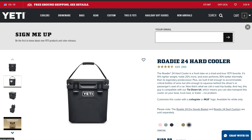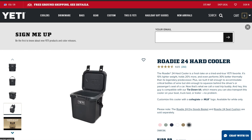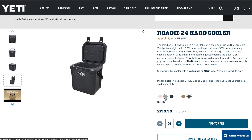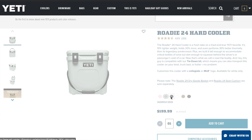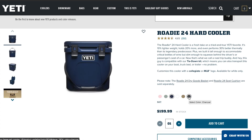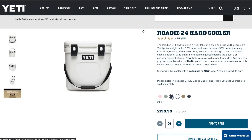The Yeti Roadie — you can't go wrong with one. I love my Roadie and I know a lot of people who love theirs. They come in different sizes, but the Roadie is the smallest of all the hard coolers. This is the new model — they used to come with a hard handle but now they come with a strap. They also come in different colors.